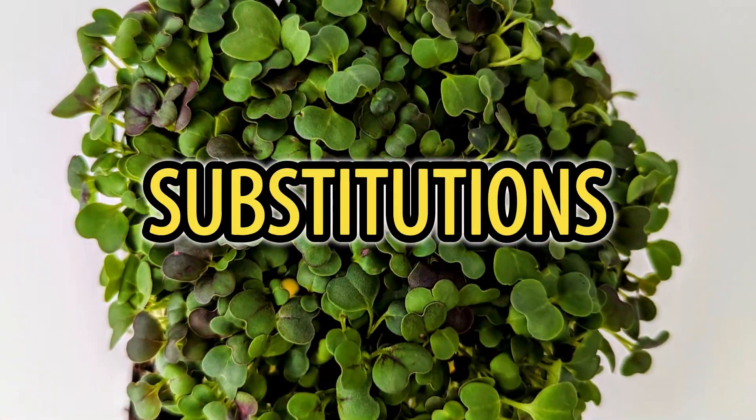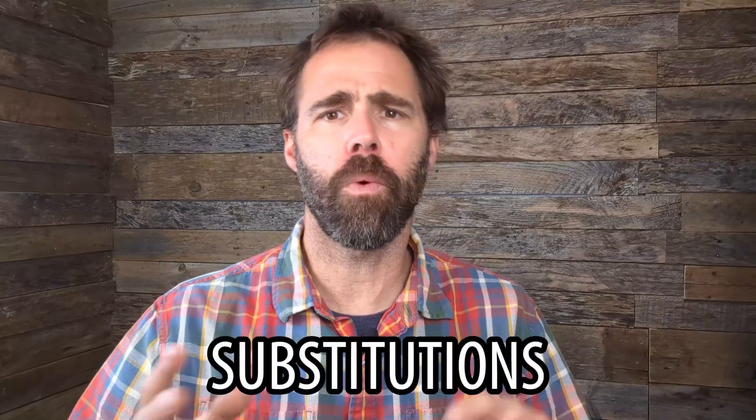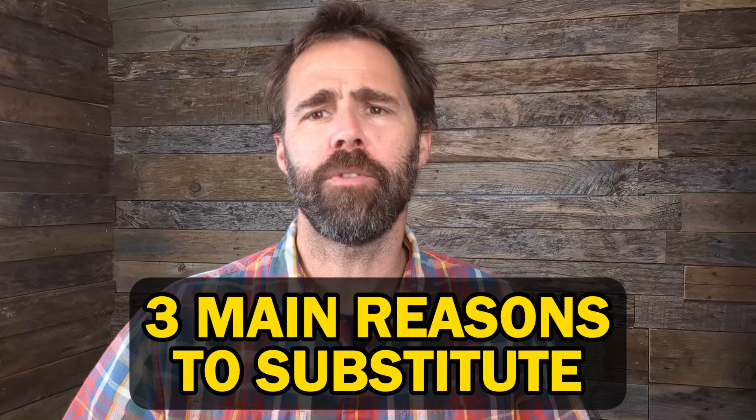There are basically three main reasons for making substitutions. When I'm talking about a substitution, what I mean is if you have a product mix with a crop in it, you would replace that crop with another crop.